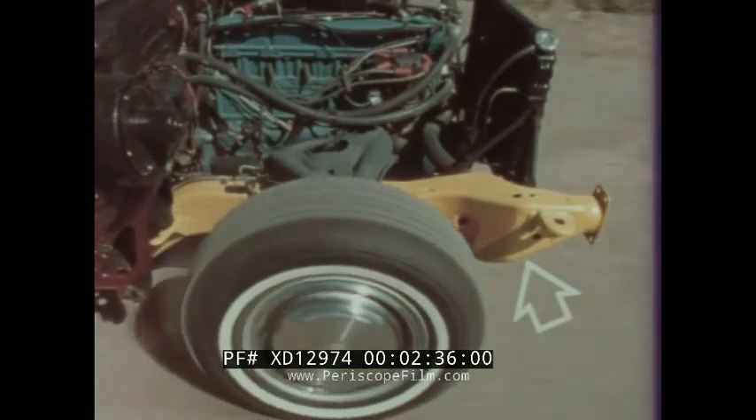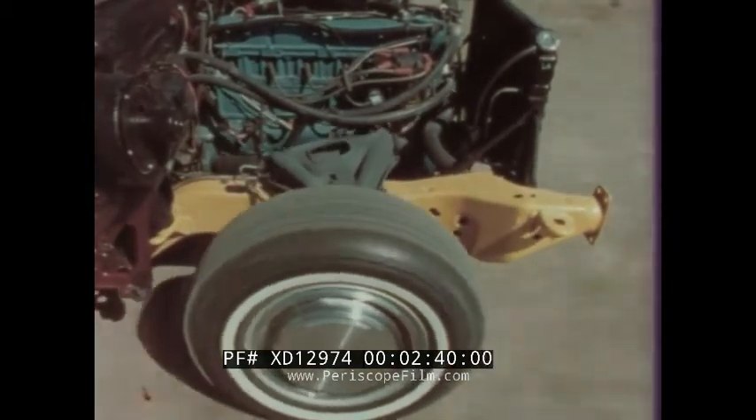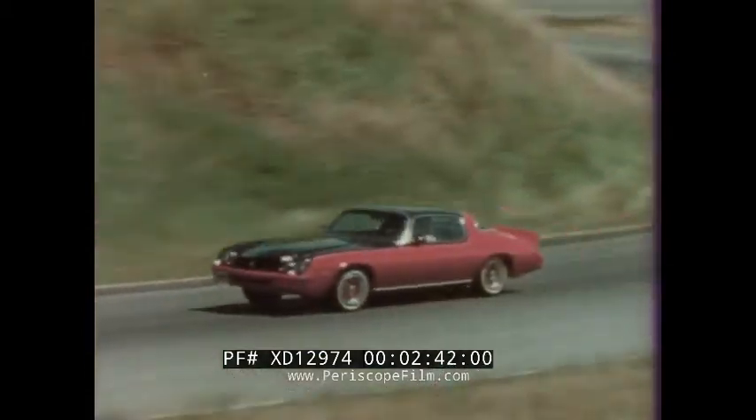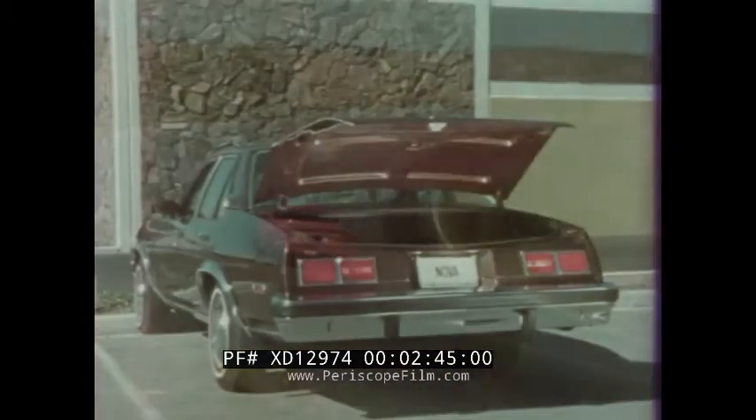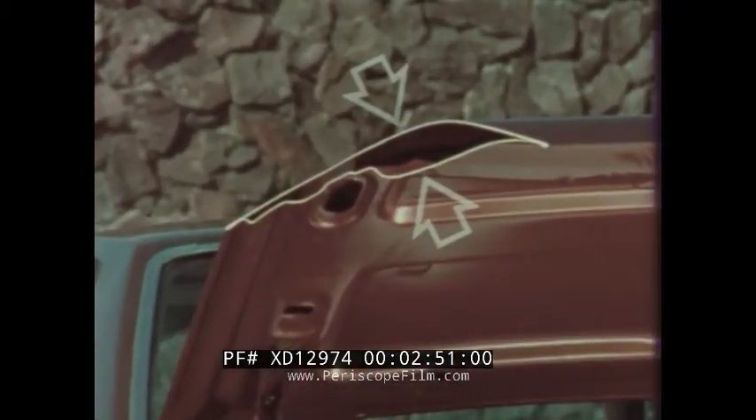Nova's independent front stub frame combined with full coil springs helps reduce engine and road noise and vibration — standard on Nova, just as it's standard on the Chevy Camaro. Another important engineering feature is the structural rigidity of double-panel construction used in doors, hood, and trunk lid.